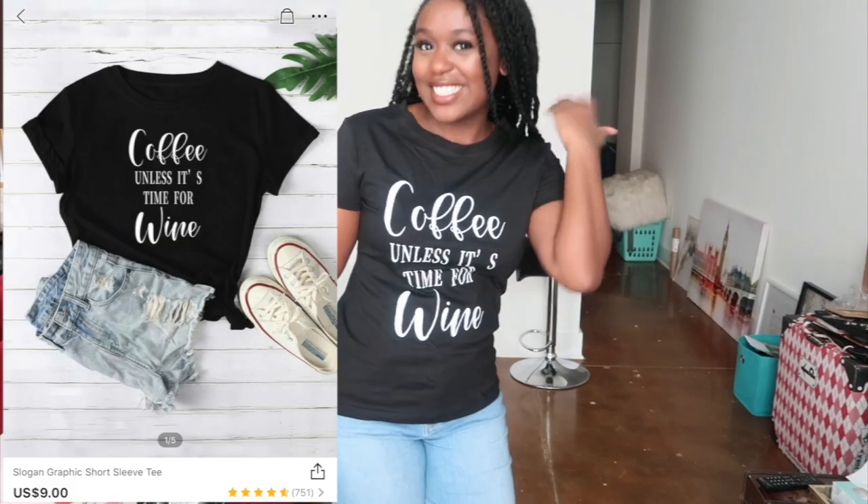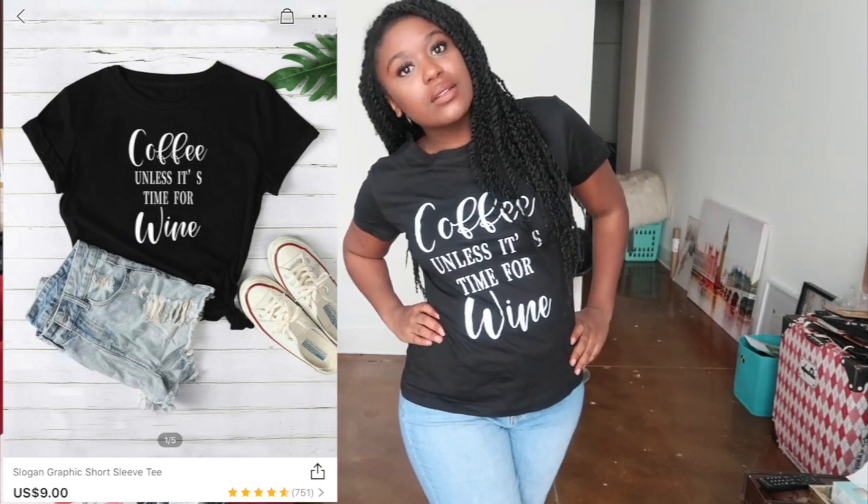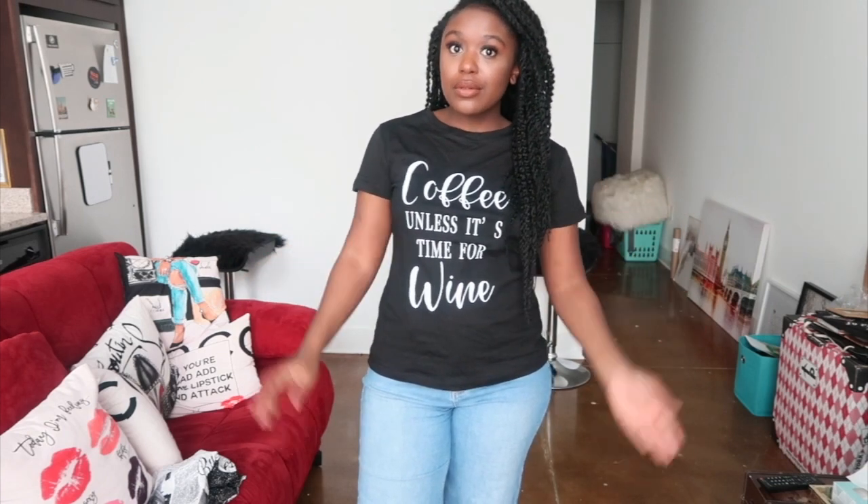This one is just a plain t-shirt that says 'Coffee, unless it's time for wine.' I mean, that's perfect - I love to drink coffee and I love wine. I think it was like $5, maybe $4. I really like t-shirts, you know - you can wear them with jeans, shorts, flowy pants. They're just easy to throw on. It doesn't hurt, it fits well - simple. We like it.